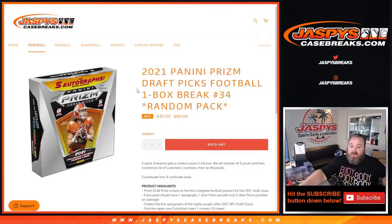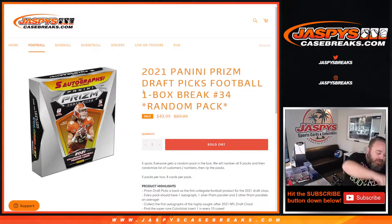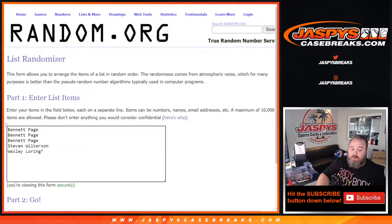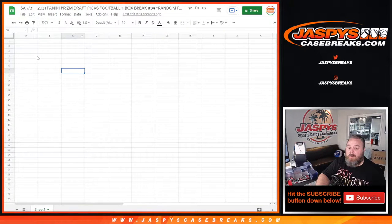Hi everyone, Sean with JaspiesCaseBreaks.com here doing 2021 Panini Prism Draft Picks Football One Box Break Random Pack Number 34, where all cards ship to five customers, five packs. We're going to randomize the list of customers' names and the pack numbers shown here. Thanks to Bennett down to Wesley for getting in on this. The pack numbers one through five — randomize both of those, pair them up, open up those packs for the customers and they get everything in there.